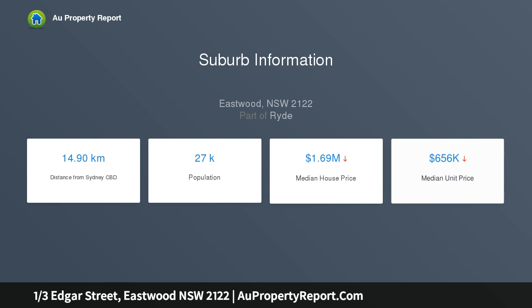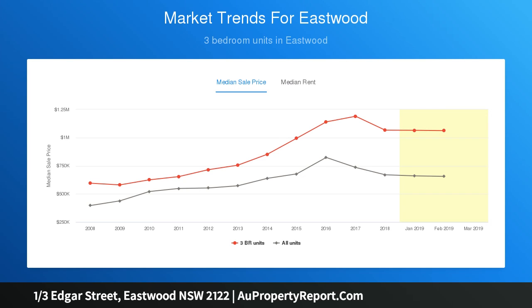The property is set on a family friendly street in an excellent setting, a stone's throw away from Eastwood Village, local shops and restaurants, also Eastwood Station. Part of a small complex of three.